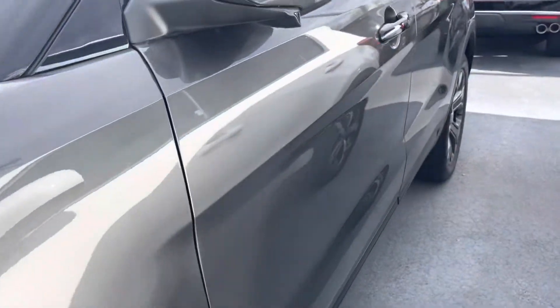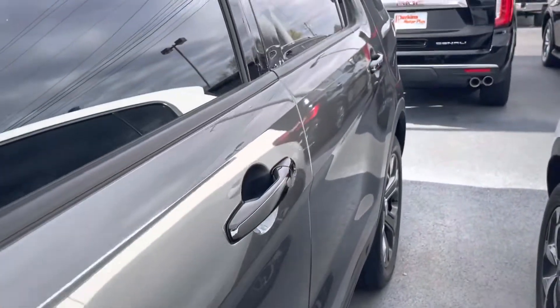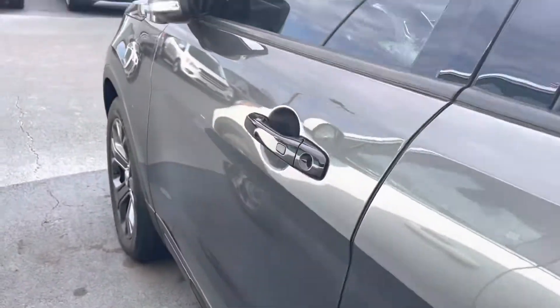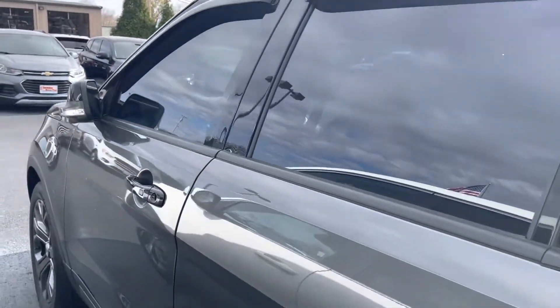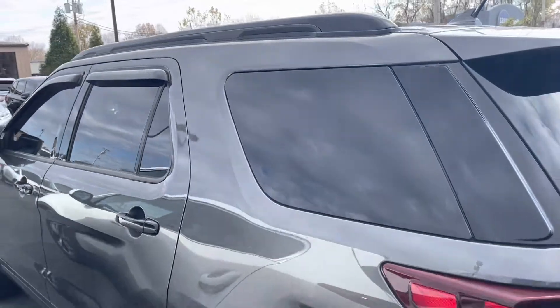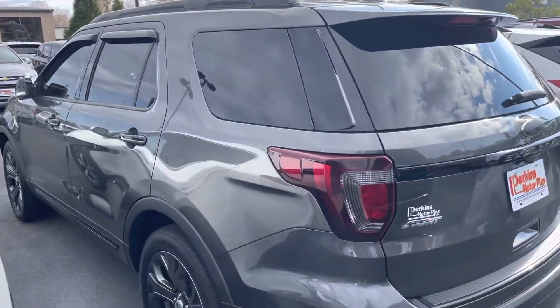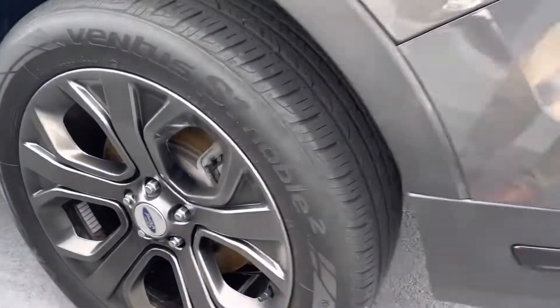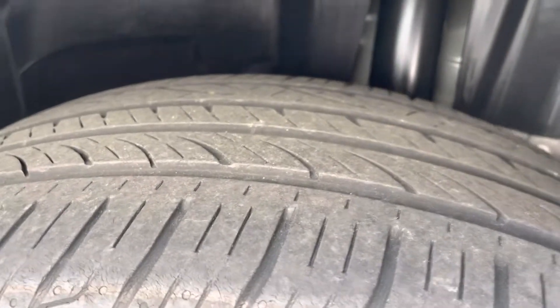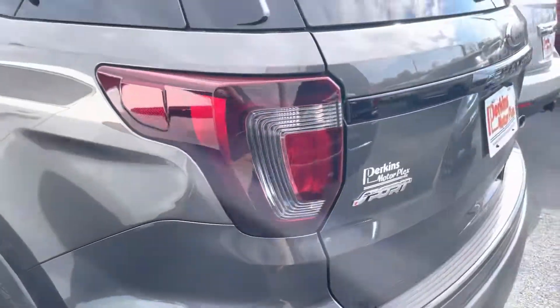This one does have tinted windows. No dents or damage going down the driver's side. Really clean, really nice — blacked out handles, blacked out windows. Really good-looking Explorer. That back driver's side wheel has no curb rash or damage that I see, and it's still got several thousand miles left on those tires.